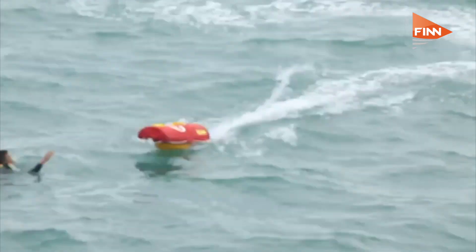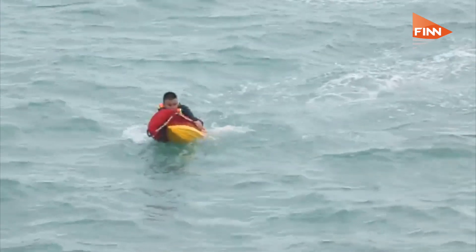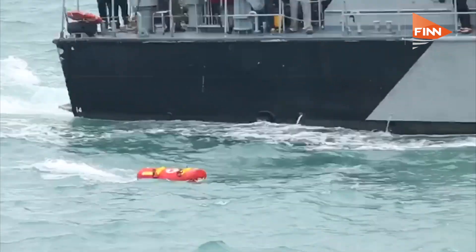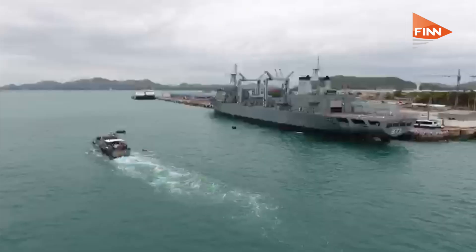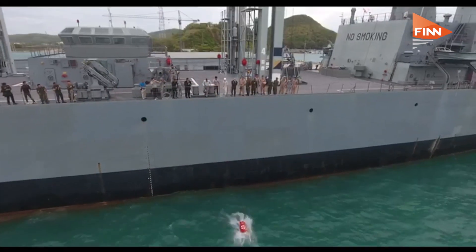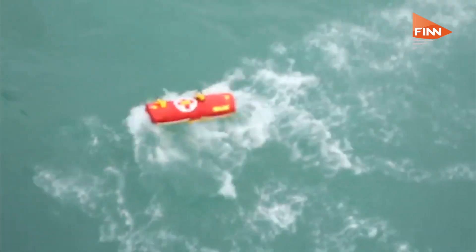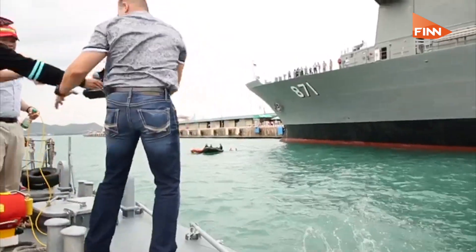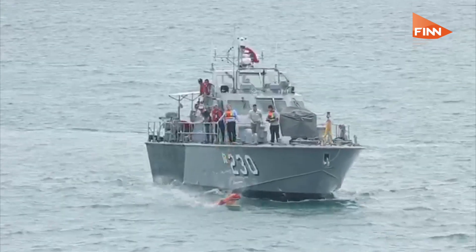A scenario would be something like a boat that sank with multiple people lost in the water. The Navy or Coast Guard is looking for them, they finally find several victims in the water — they simply toss the Emily boat out, remotely drive it to the victims, and they can have communications with them.